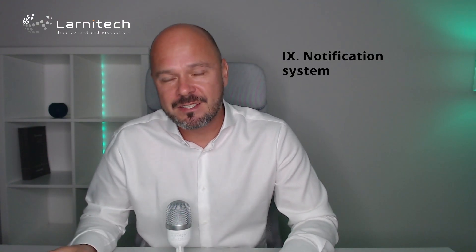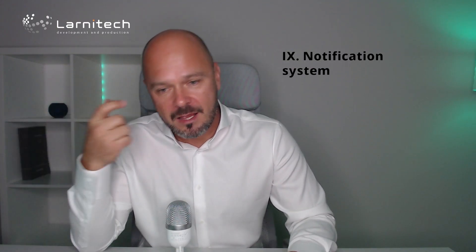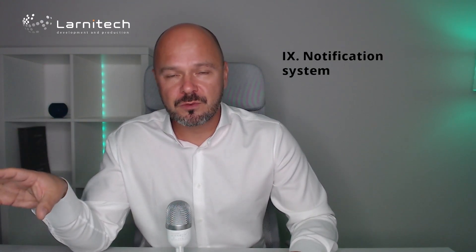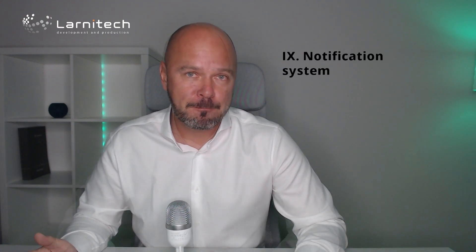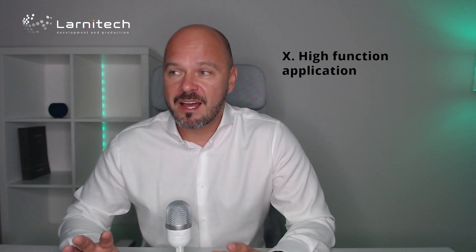The ninth advantage is the notification system. With many systems you don't have it, you need to pay additionally, or you need a third-party notification service. In Lanitec, if you want notifications to all of the client's devices about water leakage, fire alarm, security system alarm, or custom alarms — like when a client's kids come home — it is very easy to set up. Most alarms are pre-programmed and ready to use immediately, but you can also create custom alarms with advanced logic.